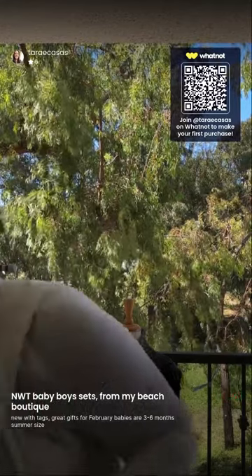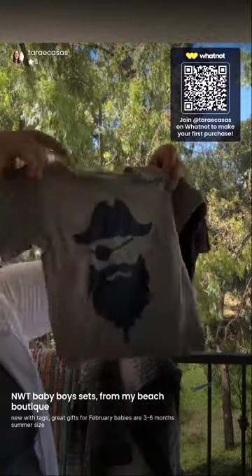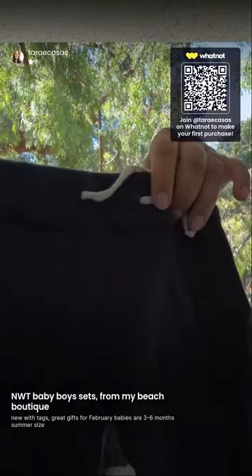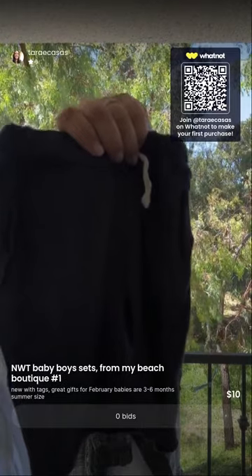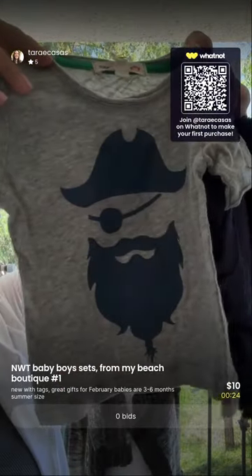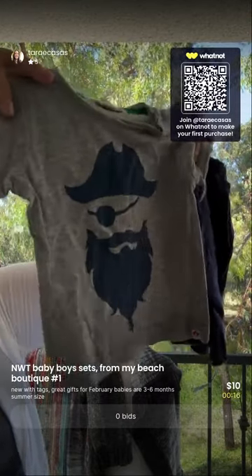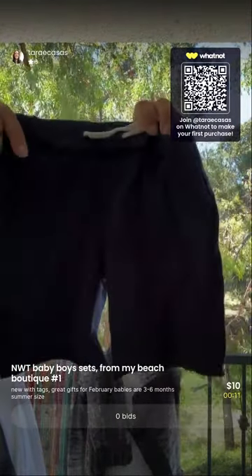For those still enjoying what's left of summer, I have this cute little pirate set — three-to-six months with a pirate patch, contrast stitching, navy blue shorts and the matching pirate tee. I'm not just doing baby boys today; I'm going to do bigger boys separates in a minute. I said I'd do about 10 baby outfits for those moms wanting to shop baby, then we'll do some bigger boy in a few minutes.